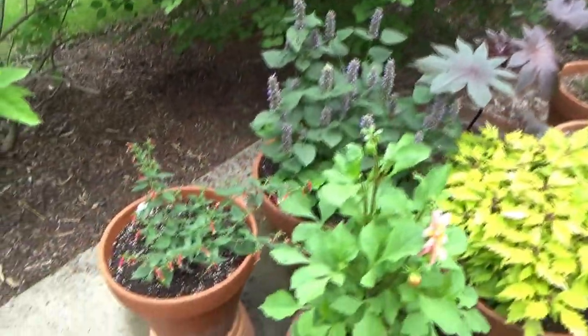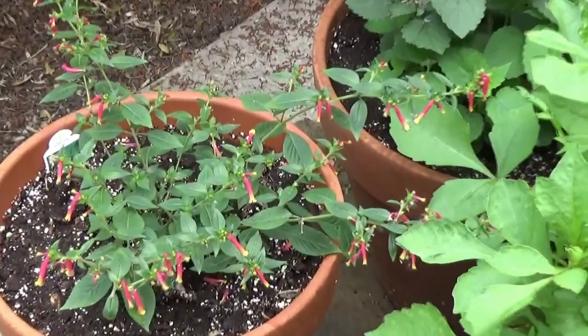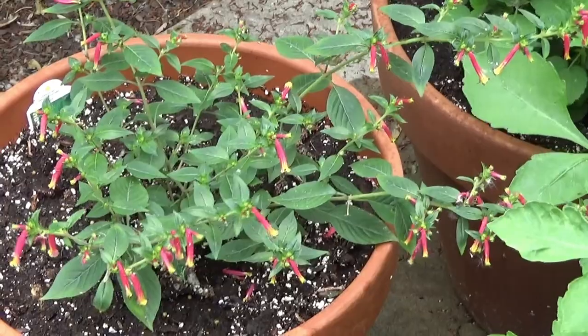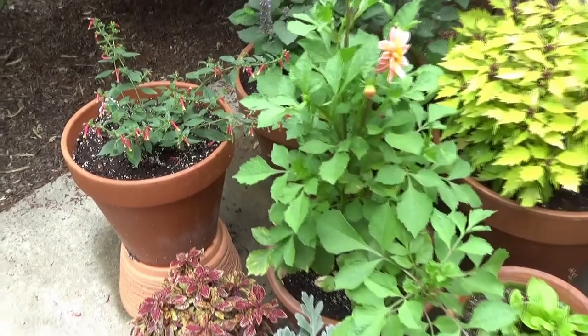I repeated the Cuphea Honey Bells. This gets huge — like, wide. So I will probably have to move these containers a bit to accommodate the size of certain plants.